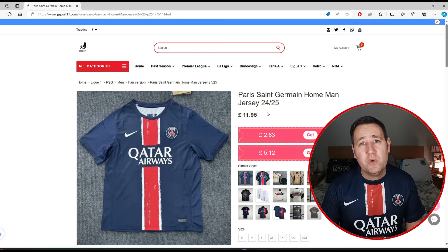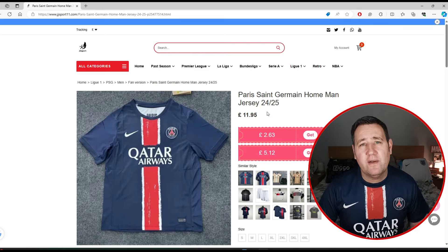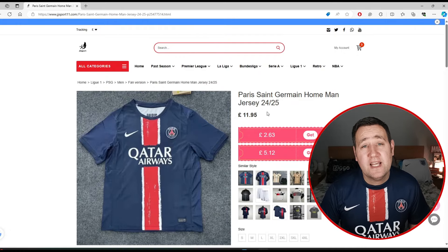Thank you so much for watching. We will take a closer look at these shirts — I'll zoom in and get some really good shots of them just so you can see the actual quality. Let's take a look now.